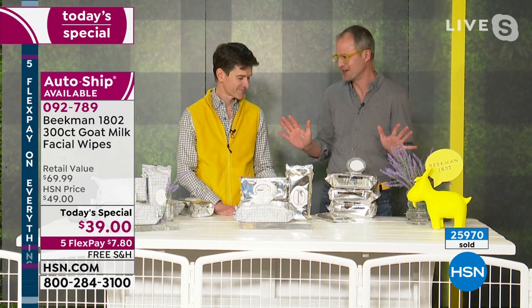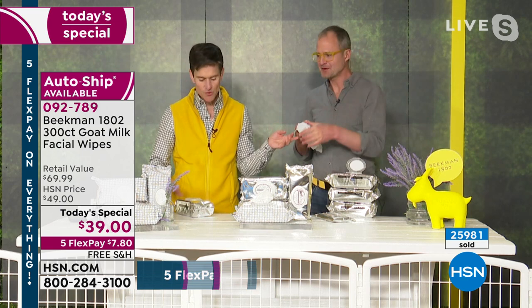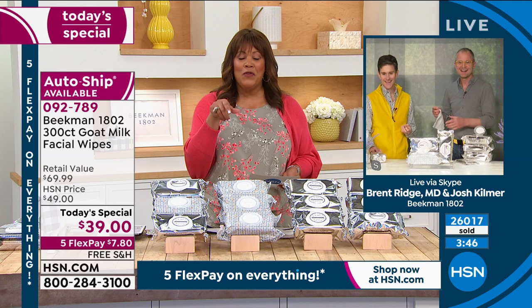Let's show how strong these are. Josh, hold this one. We've got to show how strong they are — 10 pounds of weight on this wipe and it didn't rip, it didn't tear, and it's just as juicy as when we started. Rita, I want you to see how strong these are. Tell us how much you love the Beekman Boys and the Goat Milk Magic.